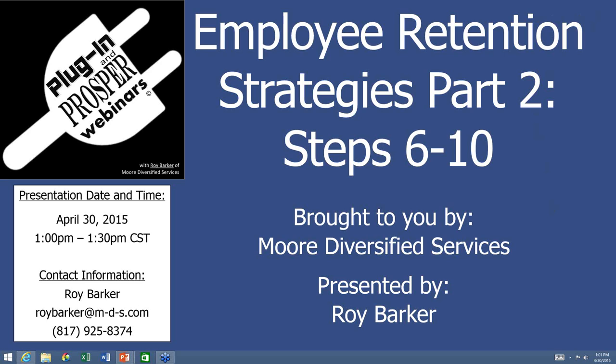We're going to go ahead and begin, and anybody else can join as we go. Thanks for joining this afternoon. My name is Roy Barker with More Diversified Services. As part of our continuing series of Plug-In and Prosper webinars, we're presenting part two of two of our ten critical steps to employee retention, covering steps six through ten. For anyone who missed the last webinar — we had technical issues — I've rerecorded it on our YouTube page at MDS Senior Living, covering steps one through five.